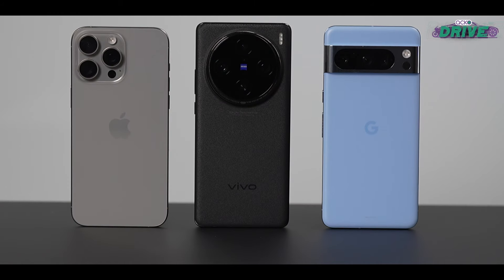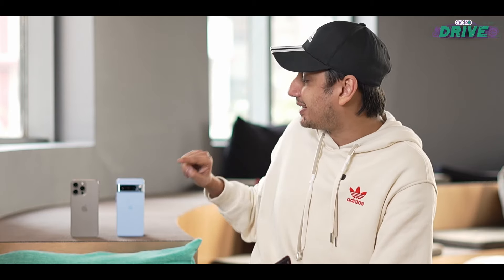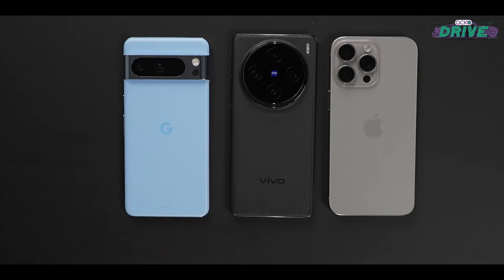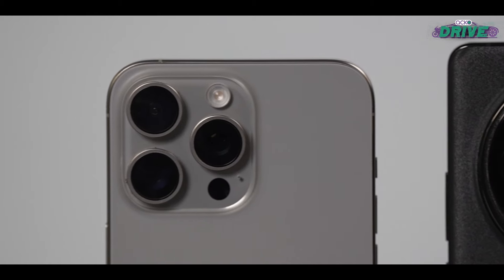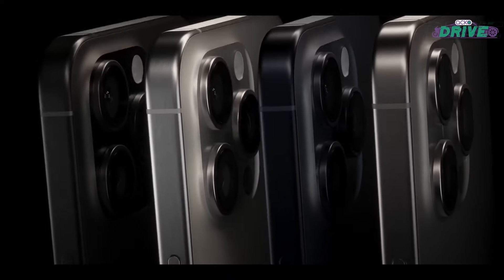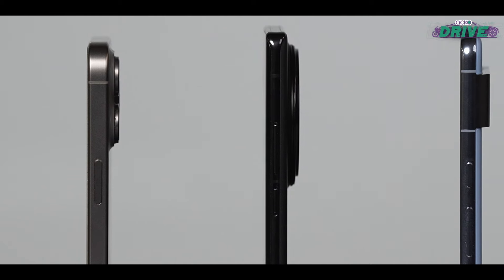I cannot understand why Vivo didn't bring all the colors of the X100 Pro to India, because in this asteroid black it feels a tad boring and it is quite slippery. They do have a very bewitching orange which is not only nicer to look at but also grippier — in fact it is as classy as this blue Pixel 8 Pro. But overall, out of all three phones, the iPhone 15 Pro Max has the most balanced aesthetics: a flat screen, a titanium frame, a very iconic look, and the least intrusive camera bump.